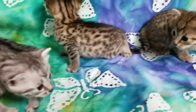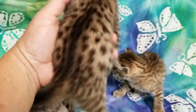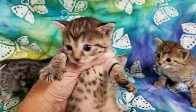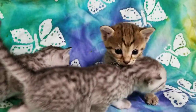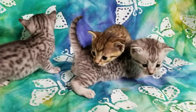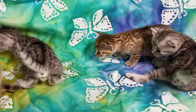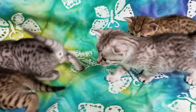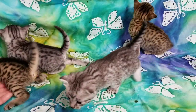Oh my goodness. Here is the little girl, and she is taken, spoken for. So we have available in the litter a bronze boy and two silver boys. I will start contacting the waiting list pretty soon so they can start reserving their kittens.